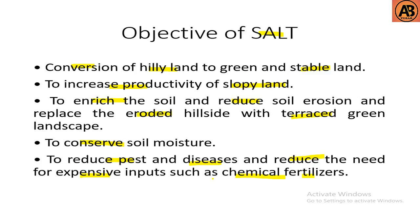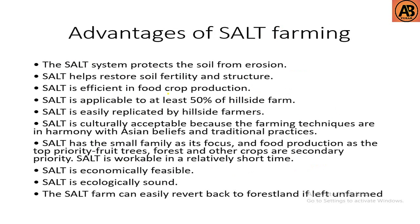The advantages of SALT farming: the SALT system protects the soil from erosion, helps restore soil fertility and structure, and is efficient in food crop production. It is applicable to at least 50 percent of hillside farms, easily replicated by hillside farmers, and culturally acceptable because the farming techniques are in harmony with Asian beliefs and traditional practices.